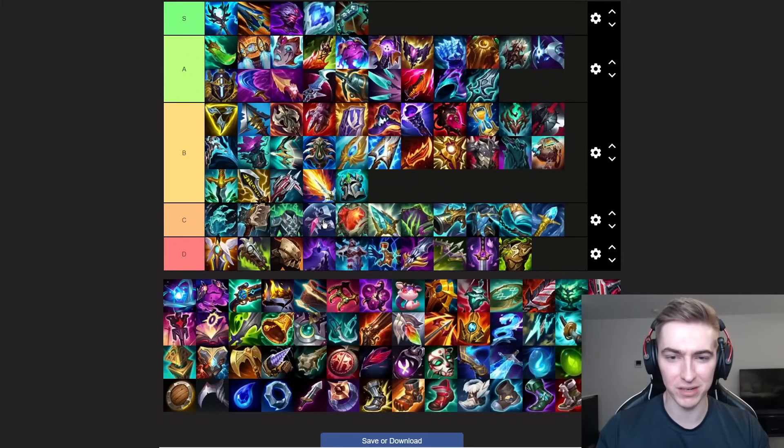Next up we have Banshee's Veil. This item actually feels a lot better now that you can get a bit of a mini Banshee's at 1800 — the Negatron Barrier feels a lot better than it used to. Just keep in mind it's very rare you build this on top lane. The champions you do build it on — champions like Kennen or Gwen — you only build it if you desperately need MR, if they have a really heavy AP comp and you're playing basically a full AP champion.